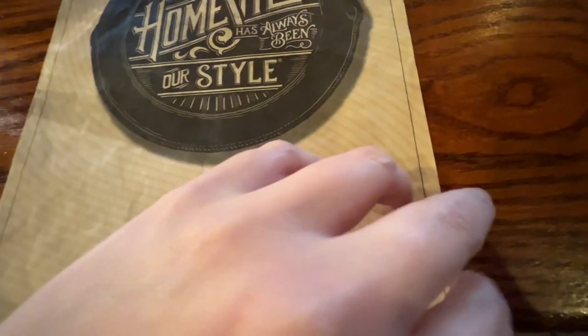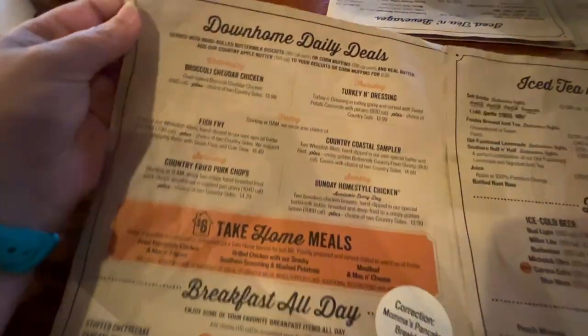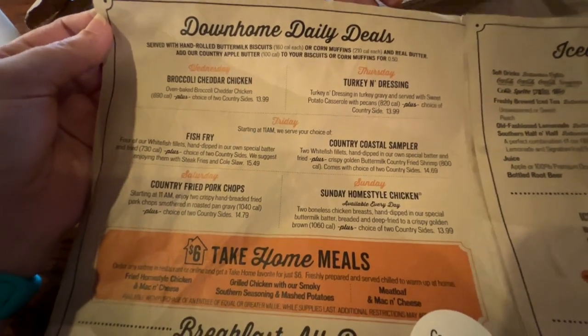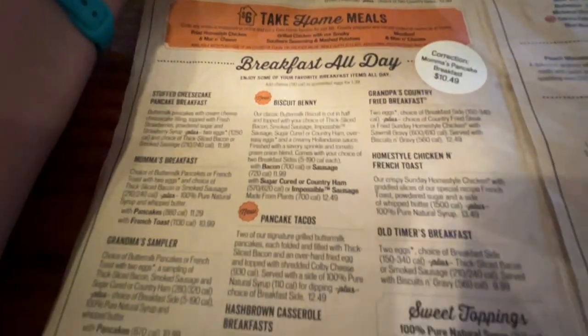Here is a look over the Cracker Barrel menu. They have a pretty big menu. Let's start with the down-home daily deals. Wednesday is broccoli and cheddar chicken, Thursday turkey and dressing, and Friday, Saturday, and Sunday they do different meals. They also have breakfast all day.